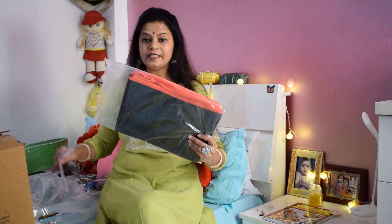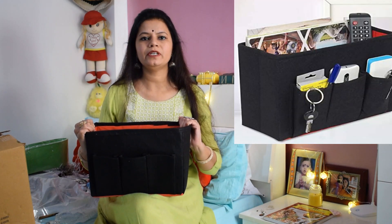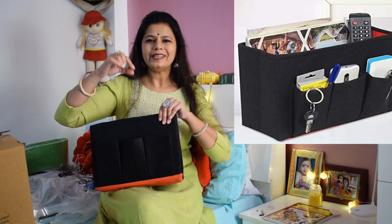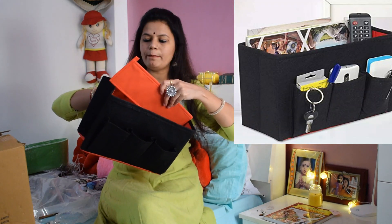Next, friends, this is an organizer. I thought I would get it for Shriya. We can put magazines or story books in it — there will be many story books. We can put it on the study table, on any table, or in any corner. On the front there will be space for a phone, pencils, pens, diary, and notepad. There is one partition section. So you can see how broad it is — you can put many story books on the side. This is a nice organizer, and I definitely think Shriya will like it. I will put it in her room.